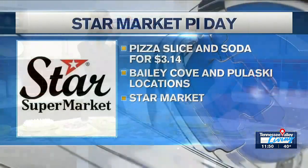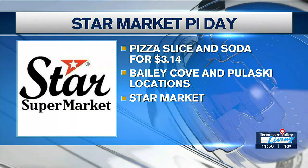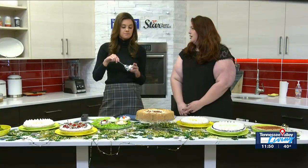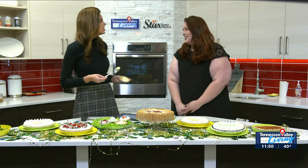Emily, this has been the most fabulous day. I'm just going to eat this. Recap for us: Star Market, a few locations in and around North Alabama — Star Market Meridianville, Star Market Five Points, and of course Terry's Pizza, slice and soda for $3.14 in Pulaski, Tennessee and in Bailey Cove. I'm going to be eating this key lime pie and Googling everything there is to know about key limes. Emily, thank you again so much. Happy Pi Day! We'll be right back.